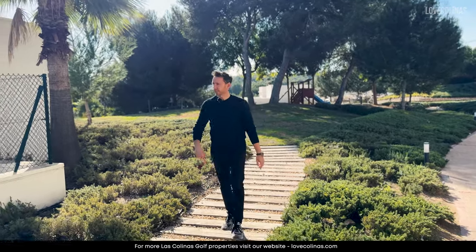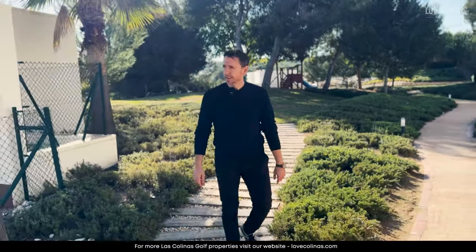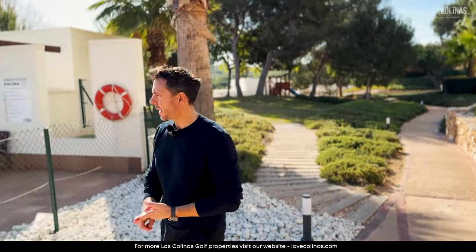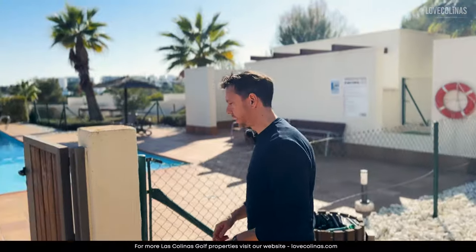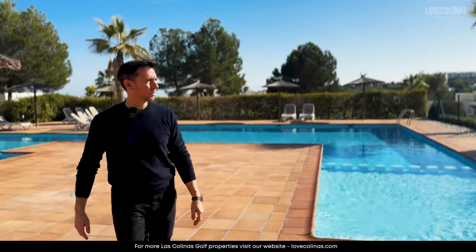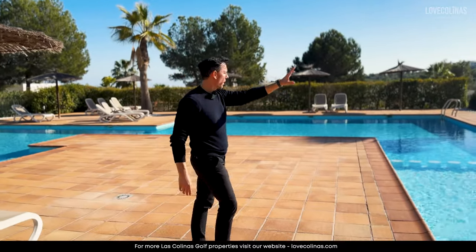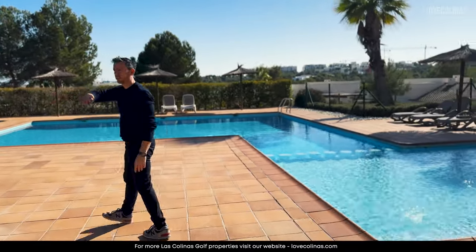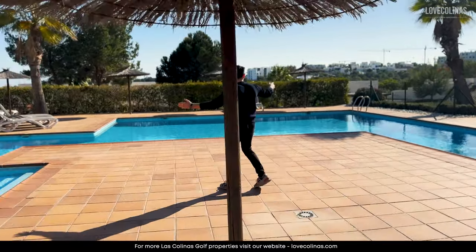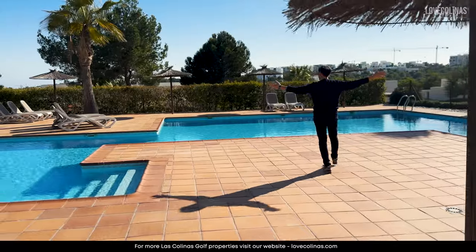Now let's check out the pool. There's plenty of space for sunbathing — you can come here with family or friends. It's a great pool. There's a shower area over there, plenty of sun loungers so you don't need to bring your own, and as you can see it's completely sun-bathed.